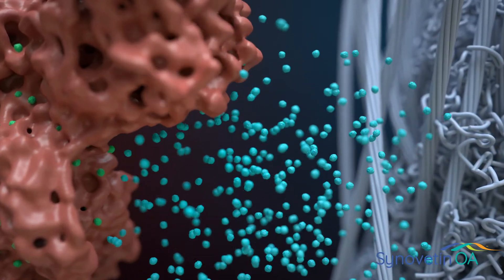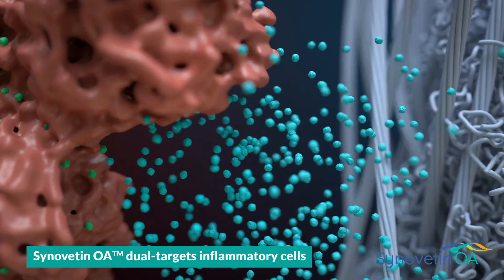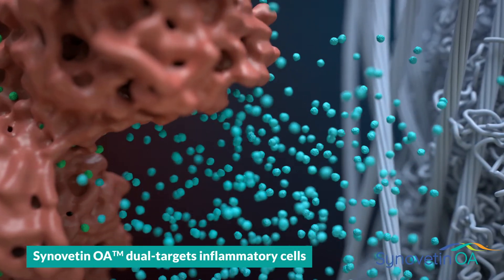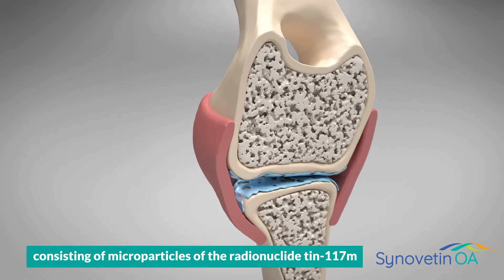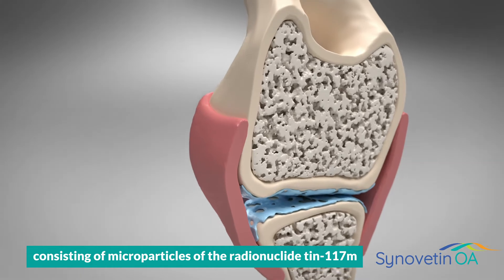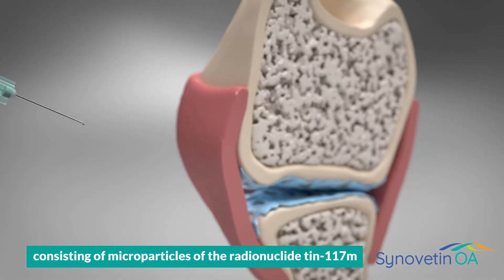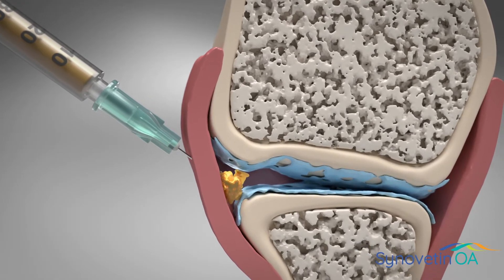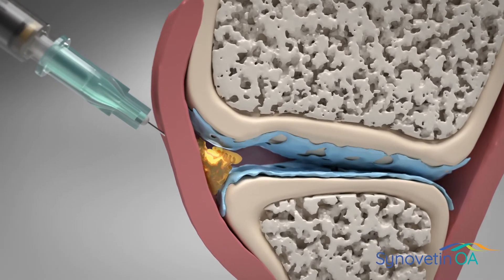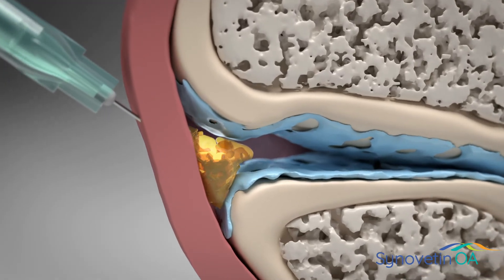Synovatin OA provides long-lasting pain and inflammation relief by the dual targeting of these underlying drivers of joint disease. Synovatin OA is a veterinary device consisting of microparticles of the novel radionuclide 10117M. These particles are suspended in a colloid, which is injected into the joint to safely and effectively treat synovitis for up to one year.